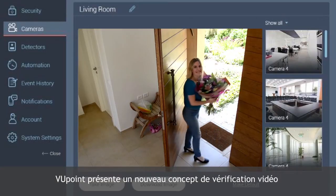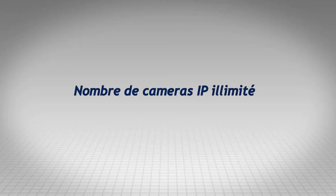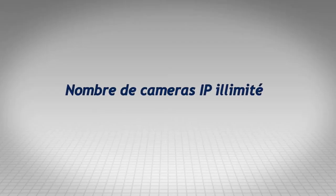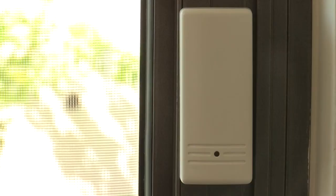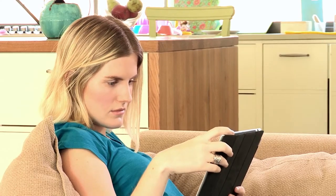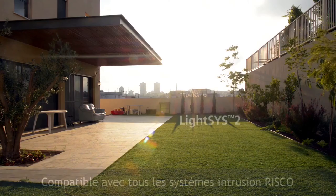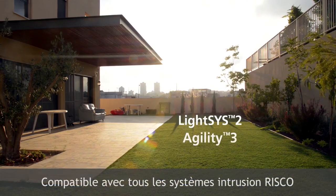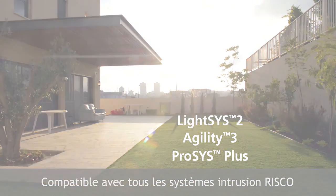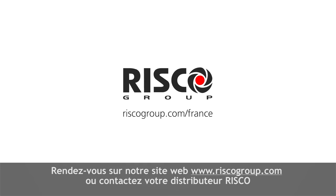Viewpoint presents a new concept in video verification. Viewpoint: no limit on quantity of IP cameras, triggered by any alarm event, live video streaming on demand, compatible with all of RISCO's intrusion systems. Visit our website at www.riscogroup.com or contact your local RISCO dealer.